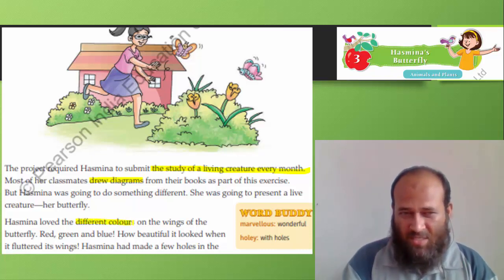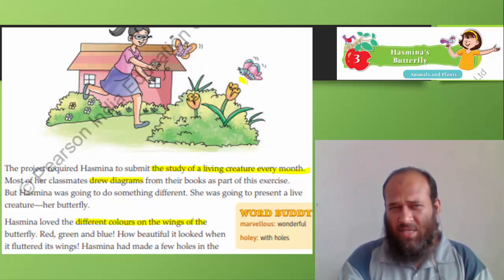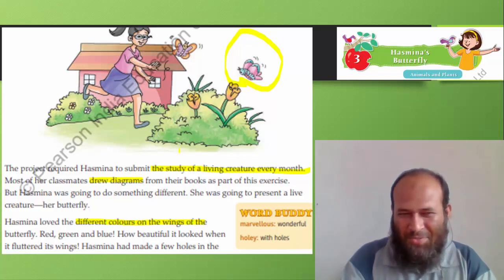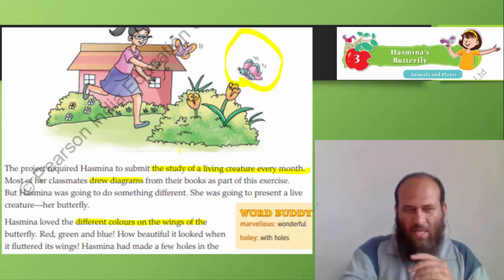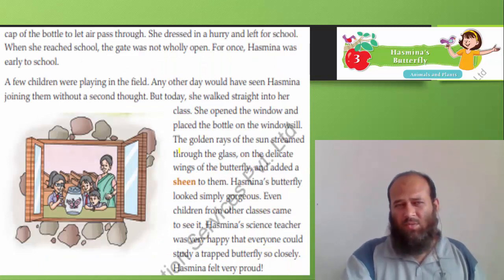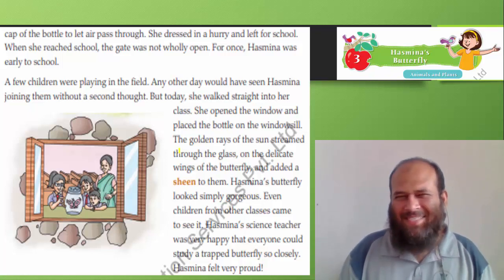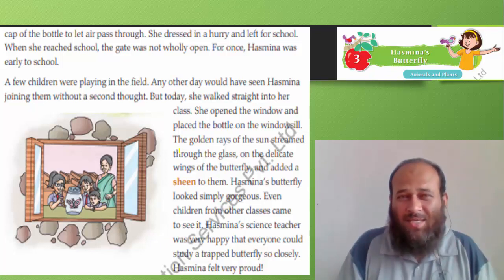Hasmina loved the different colors on the wings of the butterfly — red, green, and blue. How beautiful it looked when it fluttered its wings! Hasmina had made a few holes in the cap of the bottle to let air pass through. She dressed in a hurry and left for school, going early. When she reached school, the gate was not wholly open — that means she was earlier than usual. Normally she doesn't come early to school.